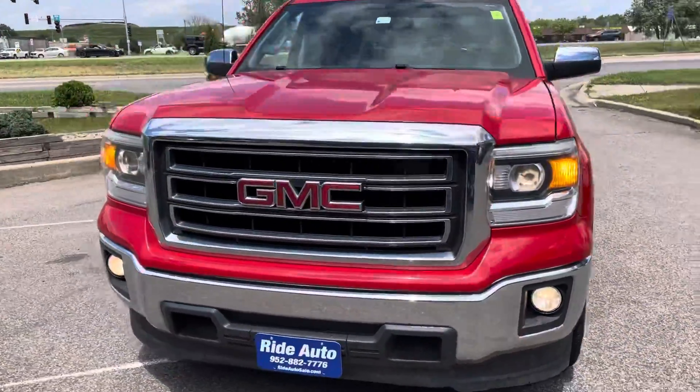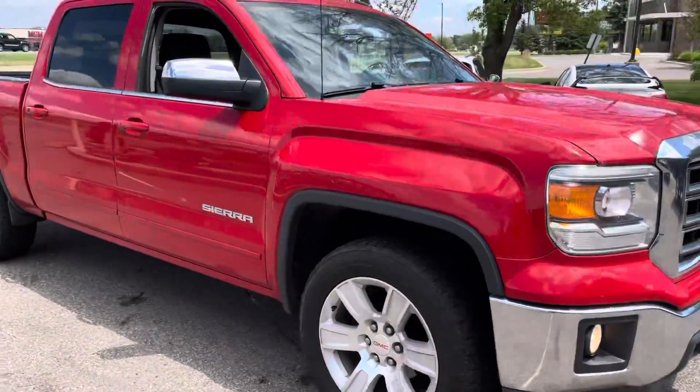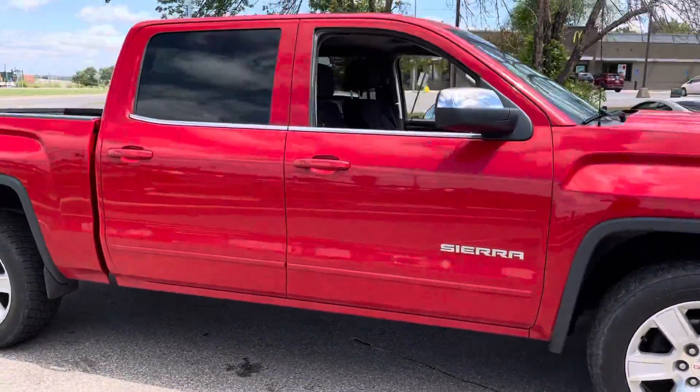Hello and welcome to Ride Auto. Pleased to have you with us where today we have this newer body style GMC Sierra 1500 SLE trim.